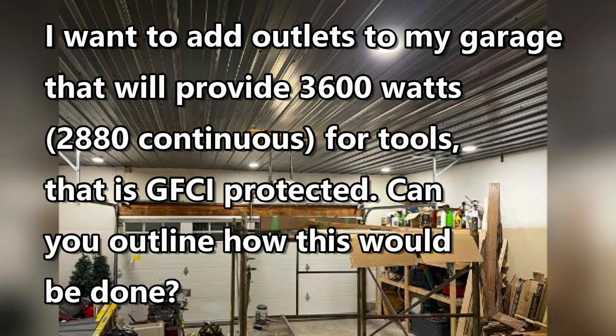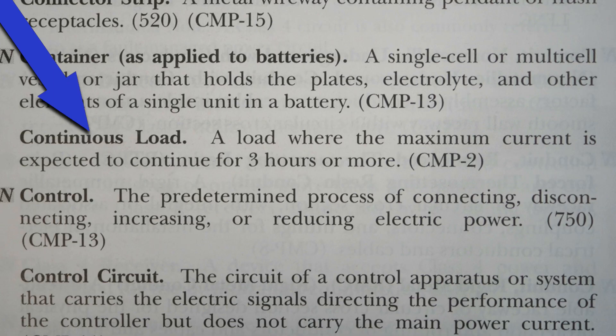Hi, this is Bill for Sparky Channel. Today I have a question from a viewer: I want to add outlets to my garage that will provide 3600 watts, 2880 continuous, for tools that is GFCI protected. Can you outline how this would be done? First, let's find out what is meant by a continuous load.